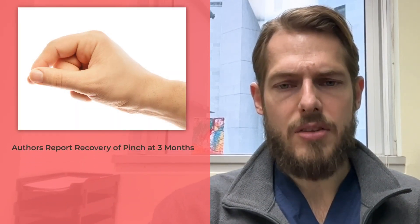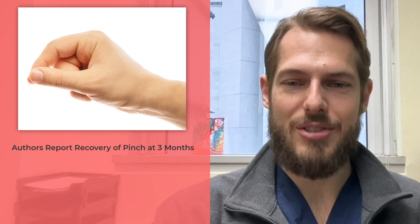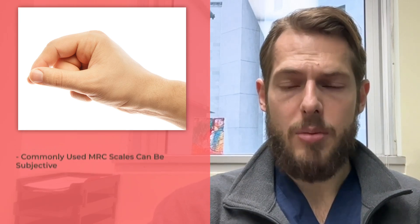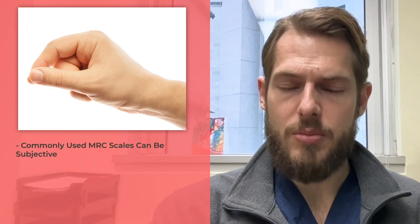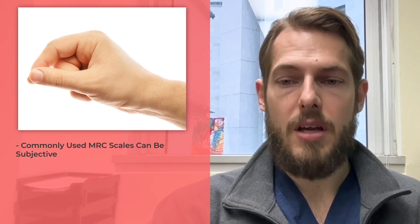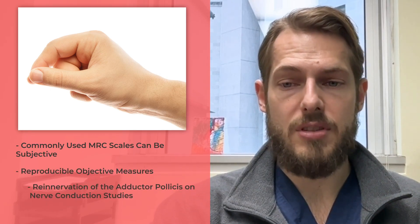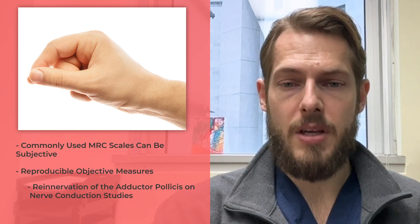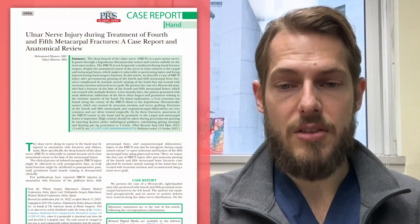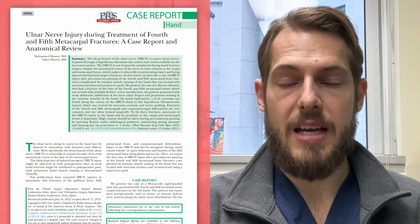Secondly, the authors report recovery of pinch at three months, which seems somewhat early, but I'm glad to hear the patient is doing well. This highlights another notable consideration in peripheral nerve studies. The commonly used MRC scales are somewhat subjective. Perhaps the patient's pinch strength improved because their FPL strength increased. Ideally, we would use reproducible objective measures such as re-innervation of the adductor pollicis measured on EMG. However, in practice it's difficult to obtain such repeated studies. I would like to thank the authors for highlighting this devastating complication of pinning and for demonstrating an excellent potential treatment.